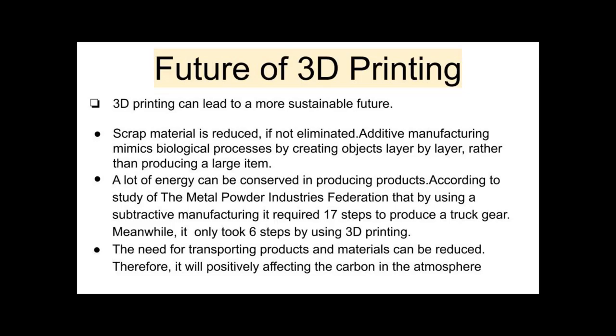Next, the need for transporting products and materials can be reduced drastically. Heavy trucks are no longer required for transportation, resulting in a decrease in carbon emissions. Thus, it will positively affect the carbon levels in the atmosphere.